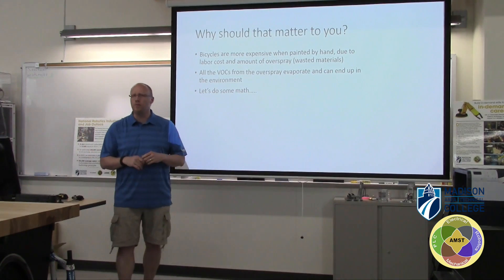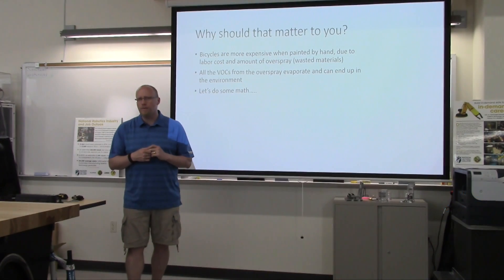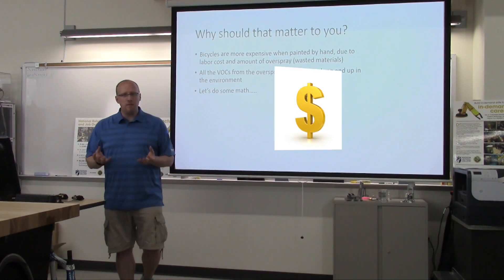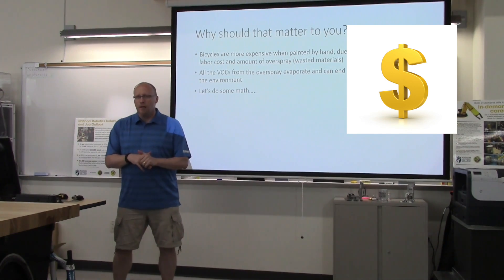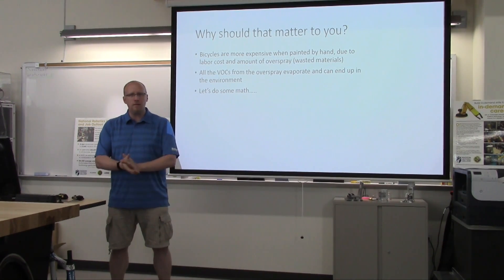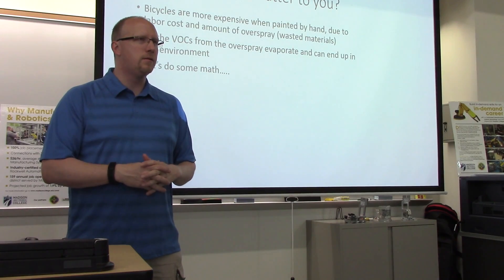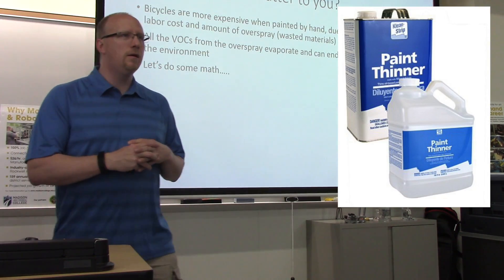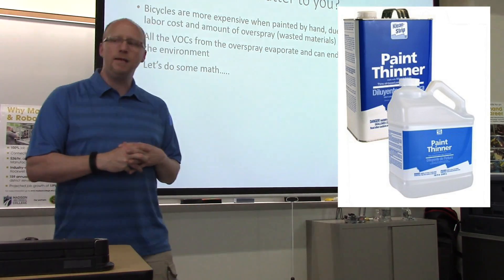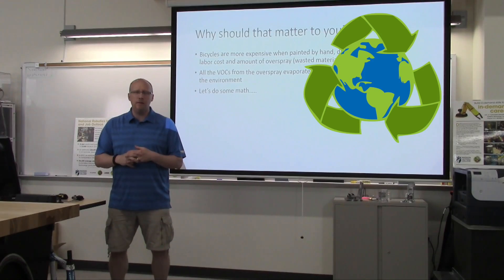So why should it matter to you? Well, first of all, buying a new bicycle costs money. If you paint a bicycle by hand, it typically costs more because the labor cost is higher and you have a lot of overspray and wasted materials for each bike. Also, the volatile organic compounds — the VOCs — evaporate and can end up in the environment.